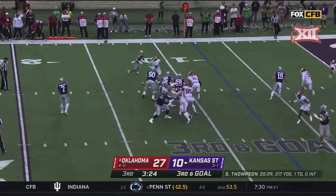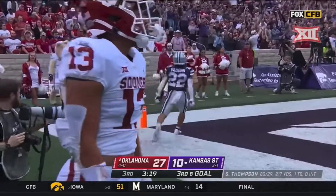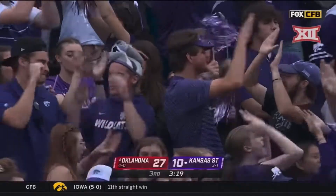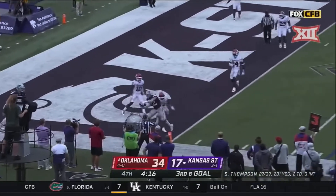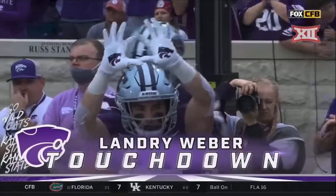Thompson scanning, check down, leads to his Vaughn — into the end zone. Wildcats answer. Thompson, end zone, touchdown. What a day for Landry Webber.